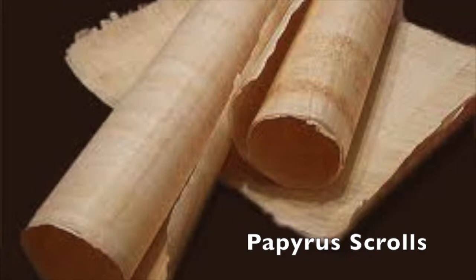Today, modern papyrus is used as a specialty writing material by artists and calligraphers. Papyrus, from which we get the modern word paper, is a writing material made from the papyrus plant, a reed which grows in the marshy areas around the Nile River.